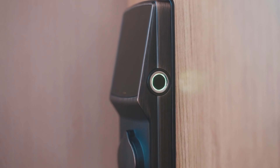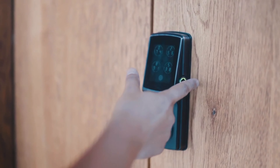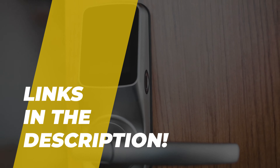Hey folks, welcome back to the channel, where today we will discuss the best smart locks on the market. Without further ado, let's get started. By the way, links to all the featured products are given in the description below.